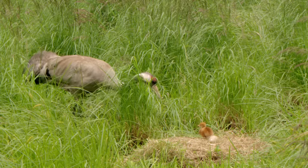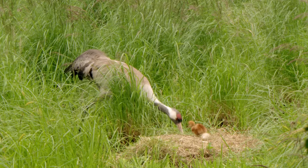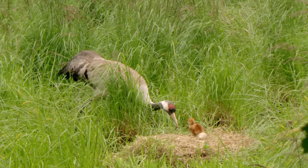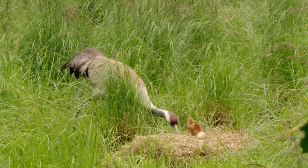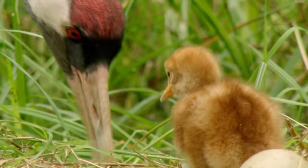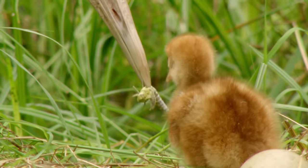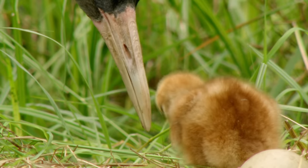Although the sustenance from the yolk will keep the fledgling crane going for two days, its parents waste no time bringing it fresh food from the low moor. The chick is quick to learn that dragonfly larvae can be eaten — it just can't fathom how.